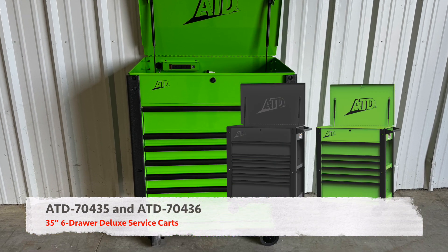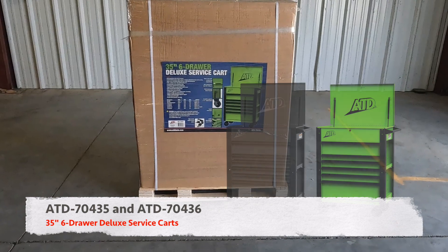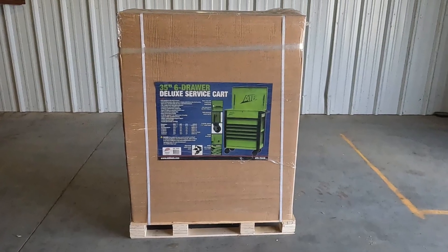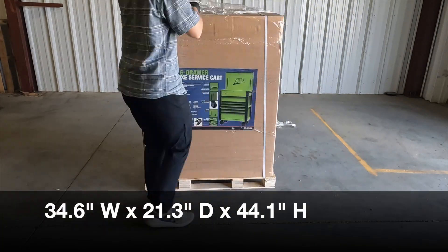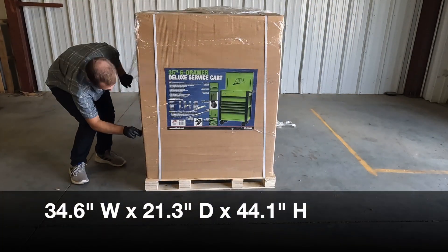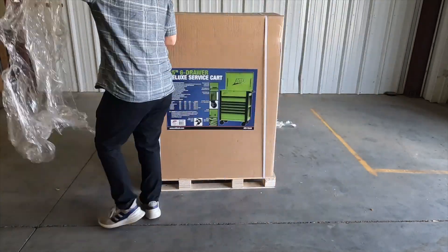ATD Tools 35-inch 6-Drawer Deluxe Service Carts come in either a green or black powder coat finish. The service cart has the dimensions of 34.6 inches wide by 21.3 inches deep and 44.1 inches tall.